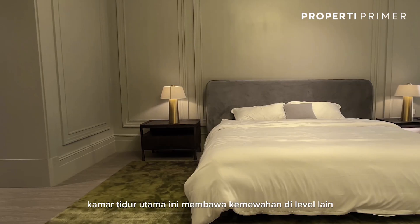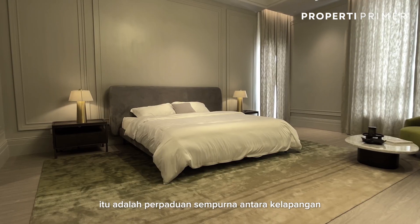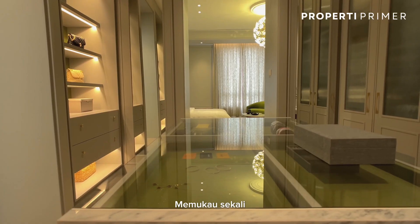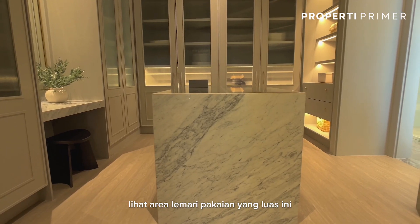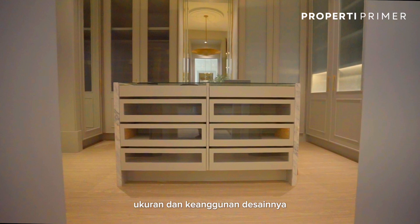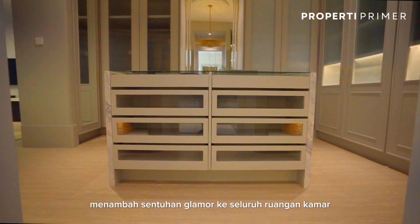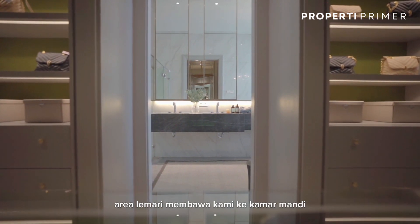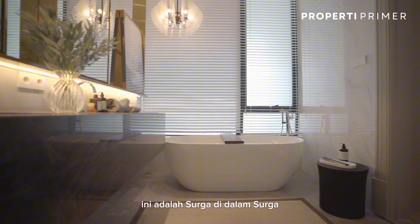Now let's enter the master bedroom. This master bedroom redefines luxury at another level — it is a perfect blend of spaciousness and masterfully curated interior. It is just stunning. Look at this expansive wardrobe area; the size and elegance of its design adds a touch of sophistication to the whole room. The wardrobe area leads to the bathroom — not just another bathroom, this is a sanctuary within a sanctuary.